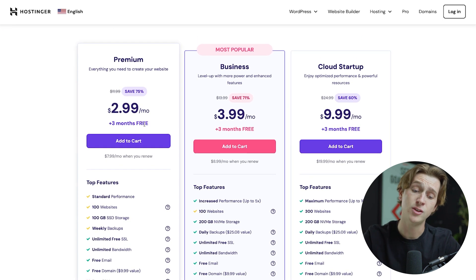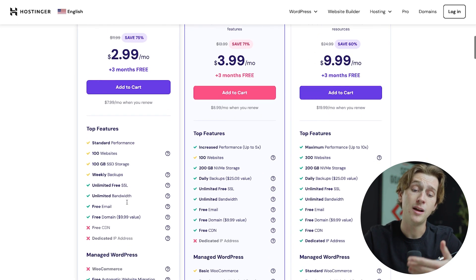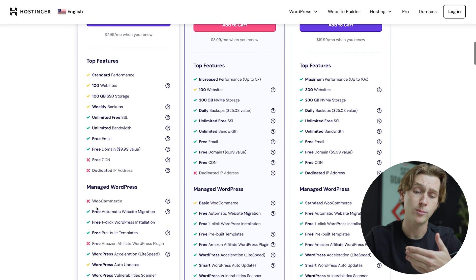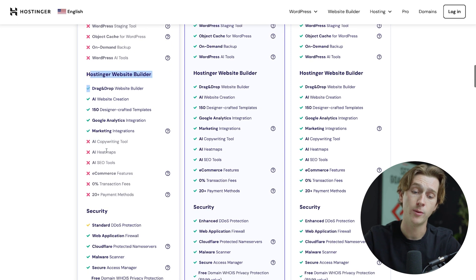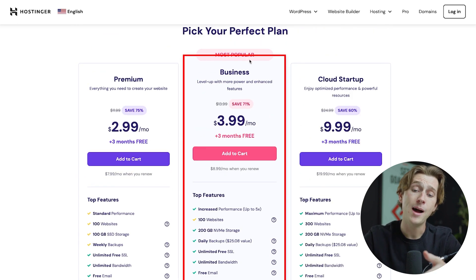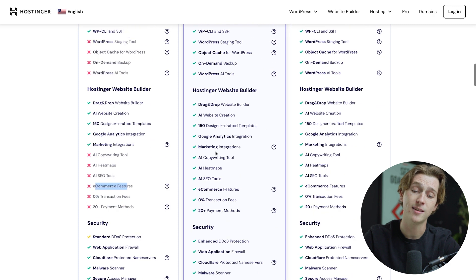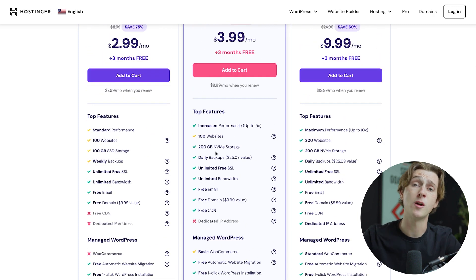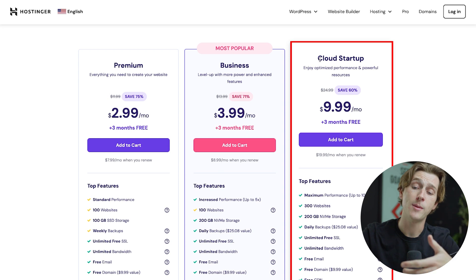Each of these pricing tiers have their own benefits and drawbacks, and each one has more features than the last. The premium tier has a variety of features but also limited and restricted access to some of their most important features — things like AI copywriting tools, AI heat maps, AI SEO tools, and e-commerce features. The business tier, their most popular plan, gives access to way more features. For more established businesses, the cloud startup option might be better.